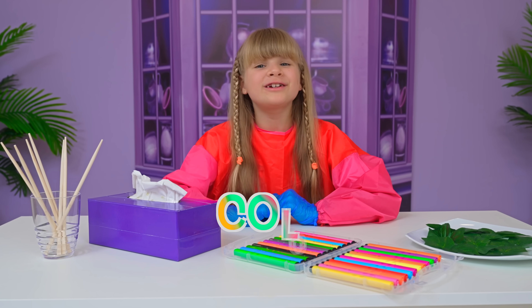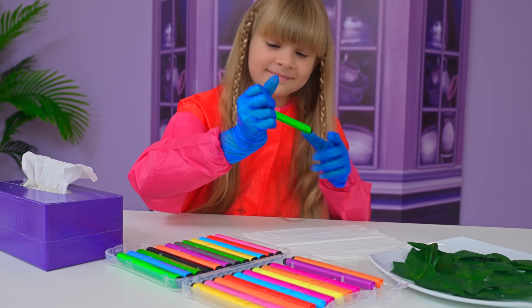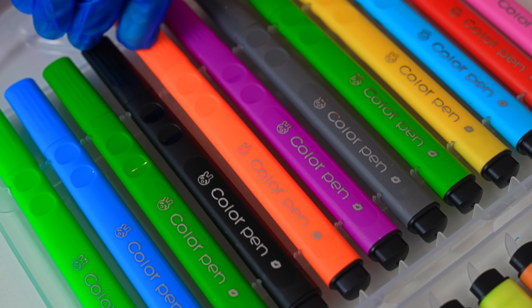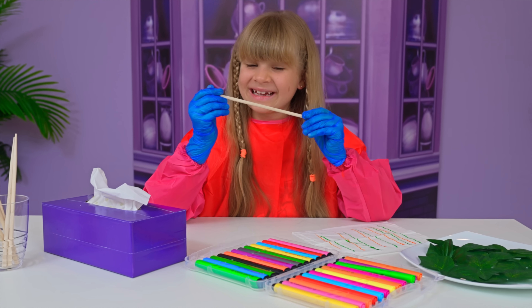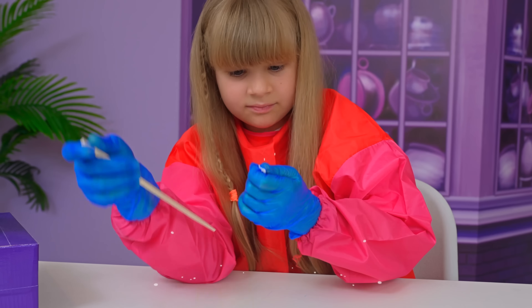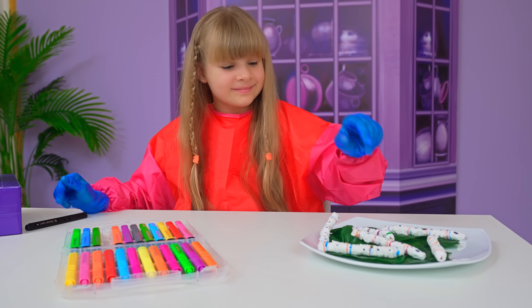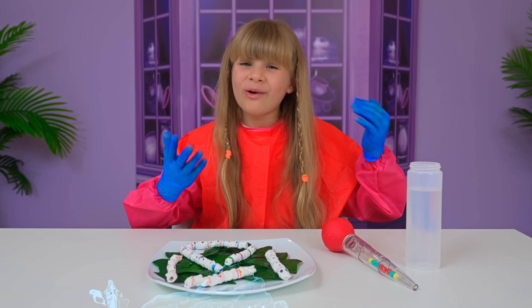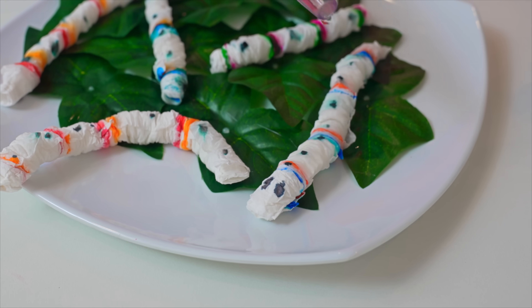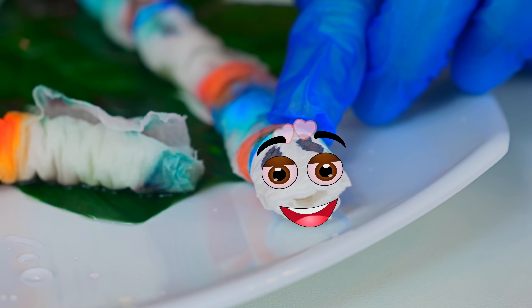My next experiment is called Colored Caterpillars. First, you get a tissue. Then you grab a marker — I choose green. You make some lines. Choose one more color — orange. You get a stick and then you roll it, then put it together. Hello! The eyes! I'm finished! Let's add some water. Wow! I think I have new pets. Yay!